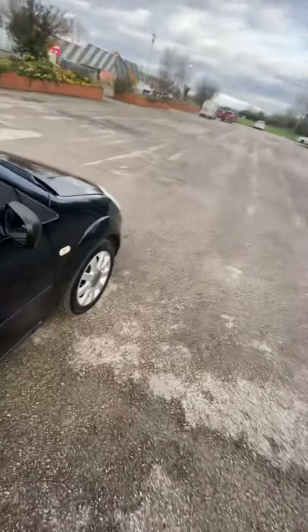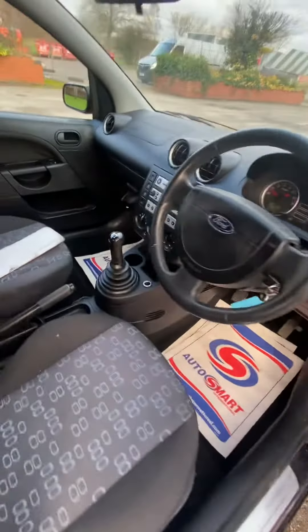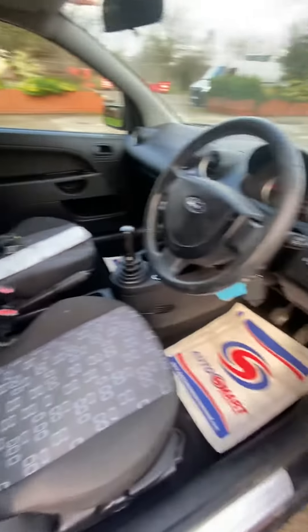But generally a clean car, two keys, good MOT. Electric windows all working, everything works — CD, radio. It's not been smoked in, no pets, no bad smells.